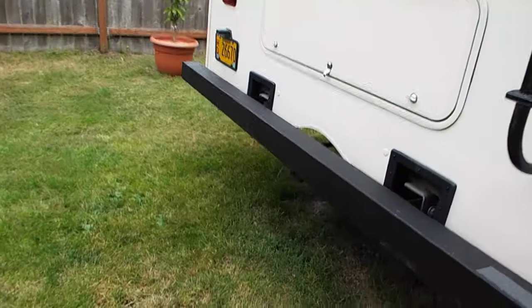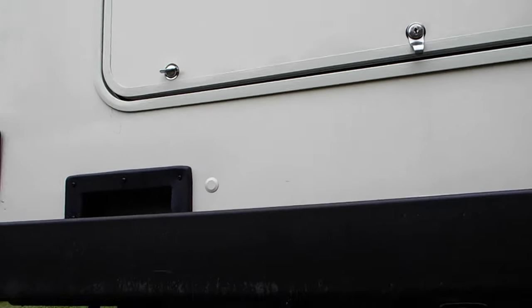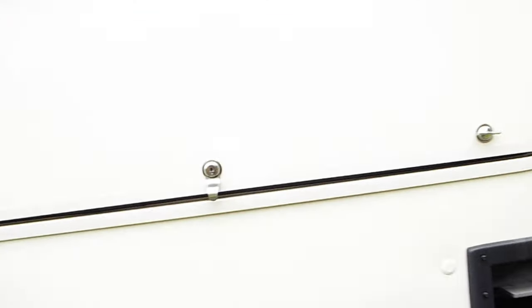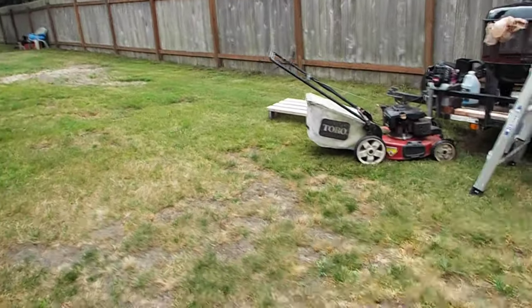There's your 5,000-pound hitch. And a spare tire — that's a rare thing. That's where it's supposed to be mounted. They don't come with those standard, but we special ordered it.